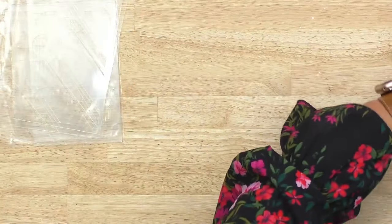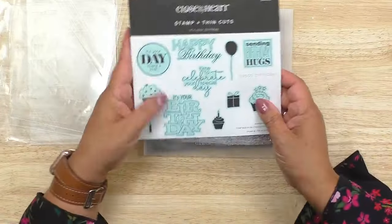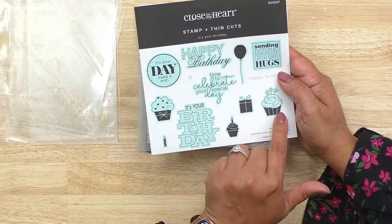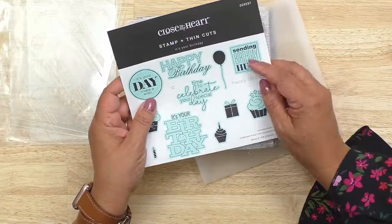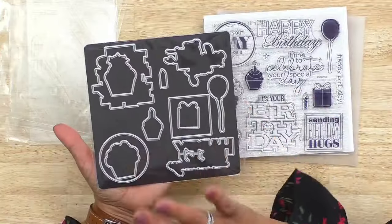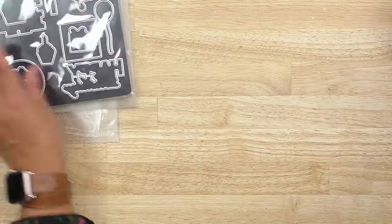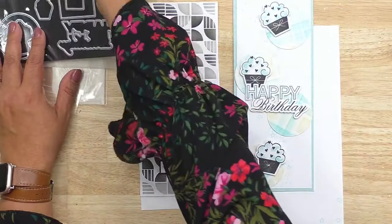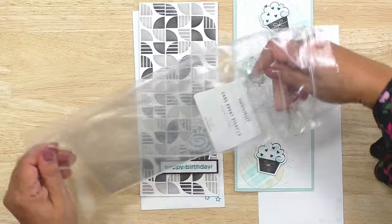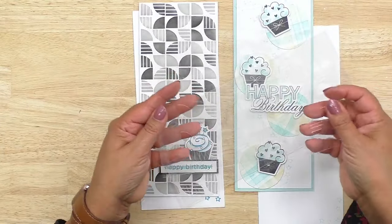The next stamp set is the birthday one, called 'It's Your Birthday.' It features sentiments like 'It's Your Day,' 'Make a Wish,' along with images of a cupcake, candle, present, sparkler candles, balloon, and 'Sending Birthday Hugs.' Here is the coordinating thin cut as well. There are four card patterns — two slimlines — and this one uses what's called the quadrant stencil.